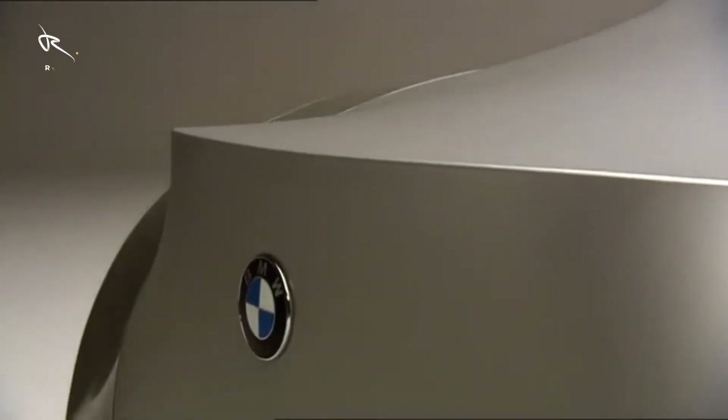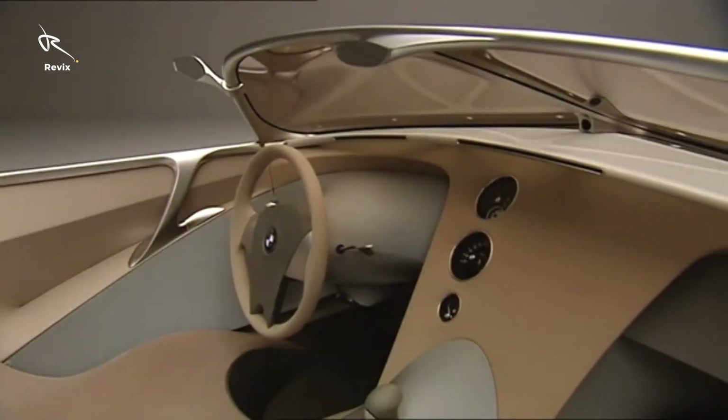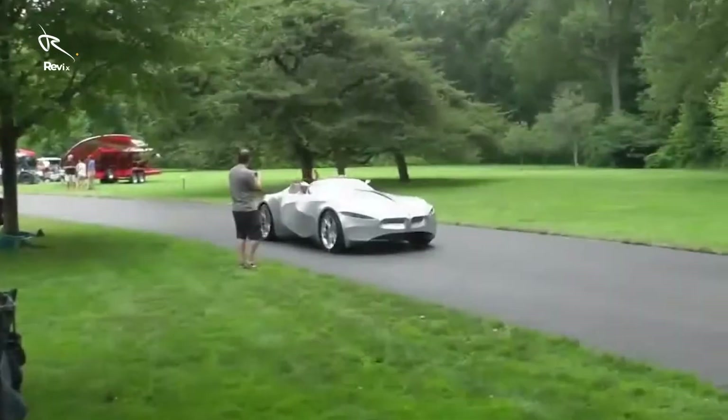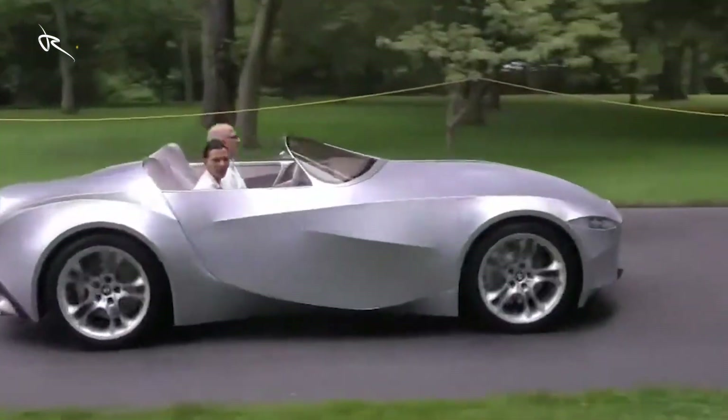Forget metal cages. This beauty's skin adapts, letting it reveal secret features, adjust its form, and make you feel like you're piloting a living creature. Welcome to the future of driving — a car that feels like it's breathing.